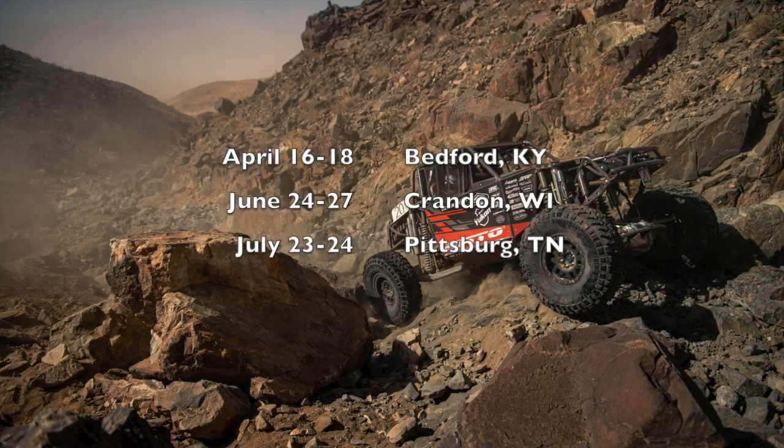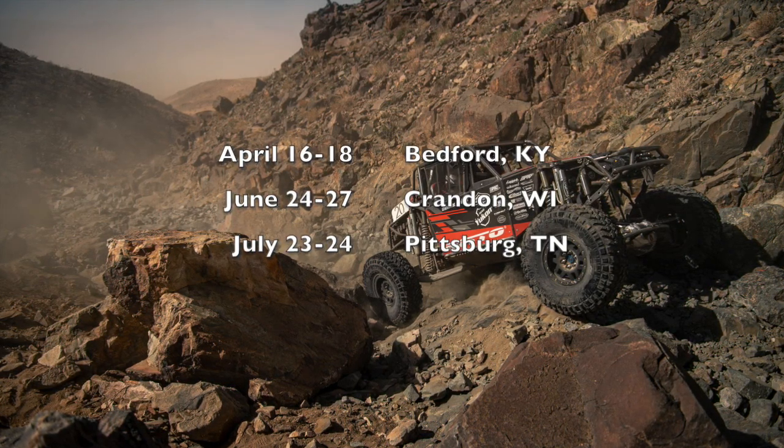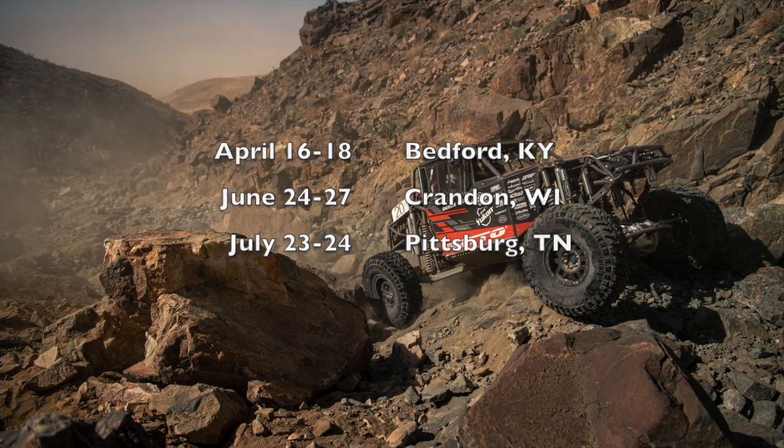Our upcoming race schedule: April 16th through 18th, Bedford, Kentucky; June 24th through 27th, Crandon, Wisconsin; July 23rd and 24th, Pittsburgh, Tennessee.